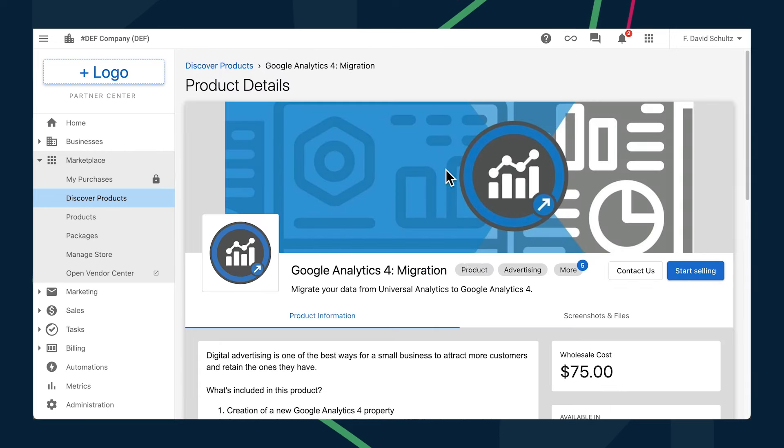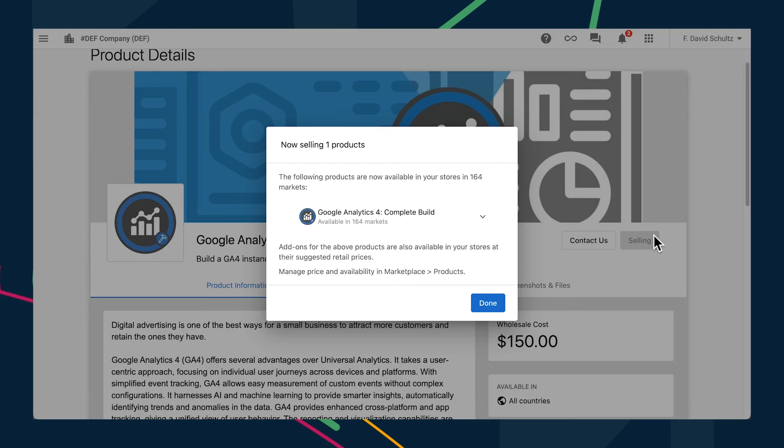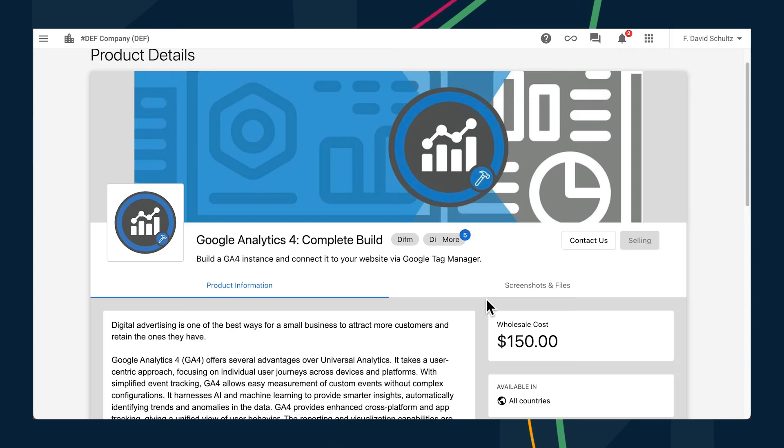Speaking of marketing services, we have a couple of new services available to help you and your clients manage an upcoming change with Google. On July 1st, 2023, Google will be retiring Universal Analytics. This means that anyone currently using this platform will need to move their goals and existing data over to Google Analytics 4, better known as GA4. Marketing services can do the heavy technical lifting for you with our Google Analytics 4 migration product. We'll create a new GA4 property, migrate all existing data, and migrate up to three existing goals so you can sit back and save time.